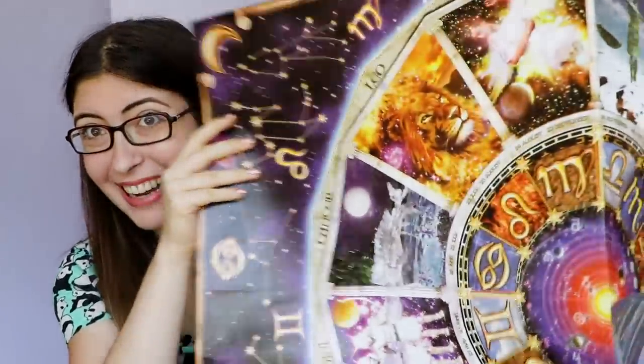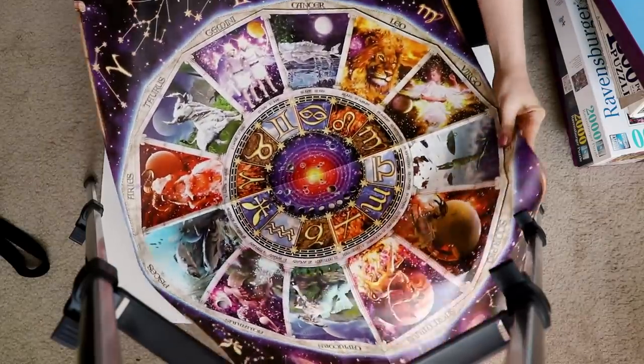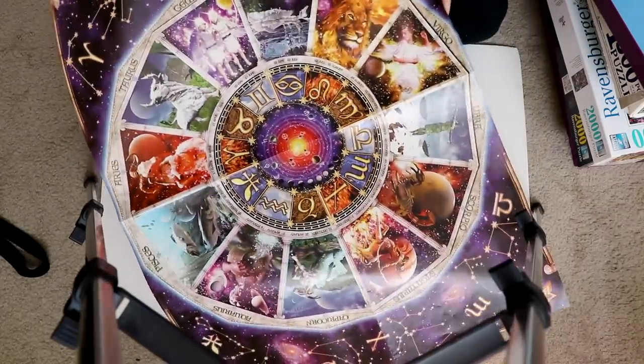It also comes with this giant poster so you can really see all of the detail and kind of see what you're putting together, which is really nice. If you're into the zodiac, you could both have the puzzle and then also just hang this poster on your wall.